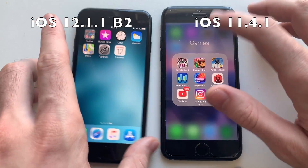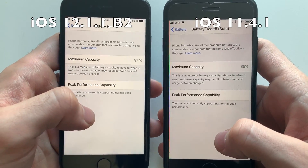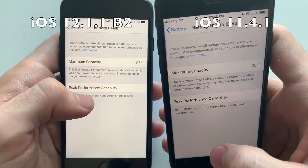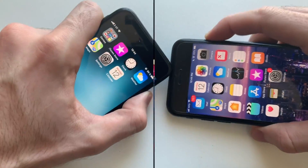However, the iOS 11 device has a better battery at this point — I'll show you the battery health. You can see there's a difference in maximum capacity. When it comes to battery life during the test, both phones were close, but I'd say iOS 11 has a better battery result than iOS 12 at this point — sadly.